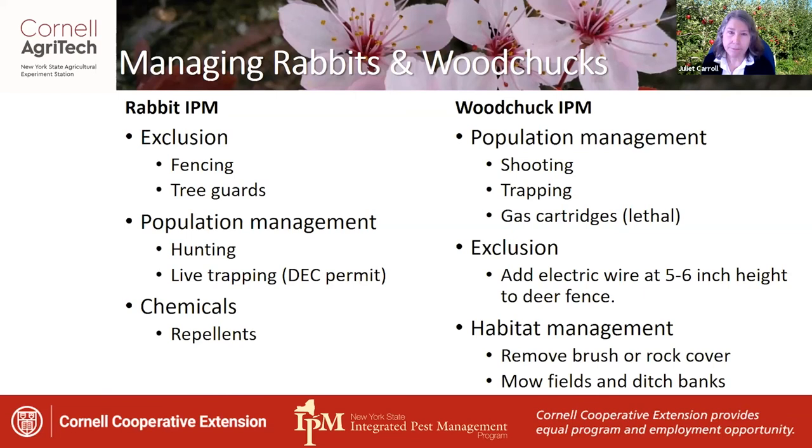Woodchuck IPM involves population management: you can shoot or trap woodchucks, or use gas cartridges — a cartridge you light and push down into their burrow, then quickly cover the opening. You need to know where both the entrance and exit are, since burrows typically have two openings. This smothers the animal inside. You can also use exclusion with an electrified wire fence set at five to six inches in height to complement your deer fencing. Habitat management for woodchucks involves removal of brush and rock cover, and mowing fields and ditch banks surrounding the orchard.